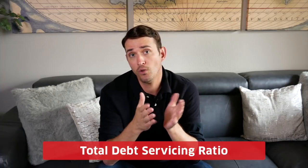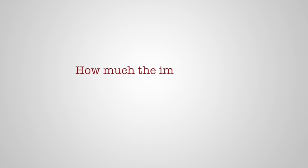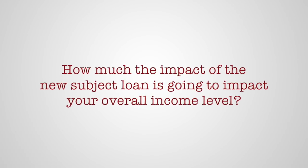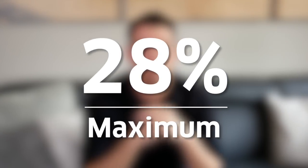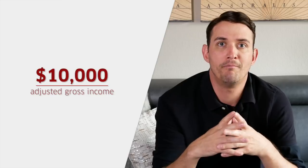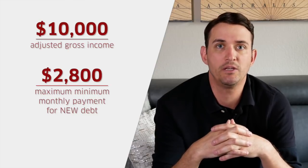Let's talk about the debt servicing ratio, otherwise known as the debt-to-income ratio. There are two different numbers that banks will oftentimes consider: the total debt servicing ratio, or total DTI, versus the gross debt servicing ratio, or gross DTI. The gross debt servicing ratio is based on how much the new subject loan is going to impact your overall income level. To calculate that, you'd generally want to base your predictions on a 28% maximum — meaning that on a $10,000 adjusted gross income, the maximum monthly payment on the new subject loan would be $2,800.